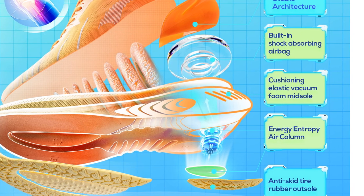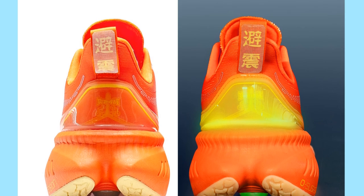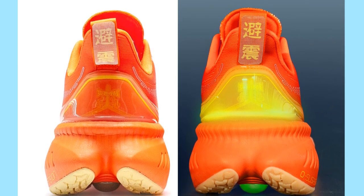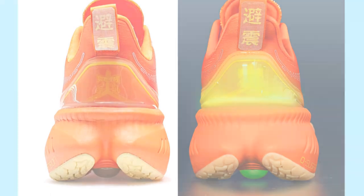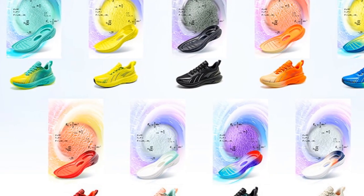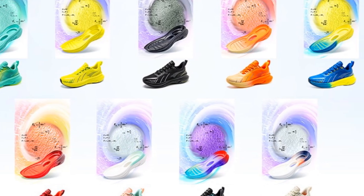Whether you're a beginner or a recreational runner, the Onamix 21,608 Bumper Elite Running Shoes offer a comfortable and supportive option for your active lifestyle. Their breathable mesh upper, cushioning function, and reflective features make them an excellent choice for individuals engaged in active sports.